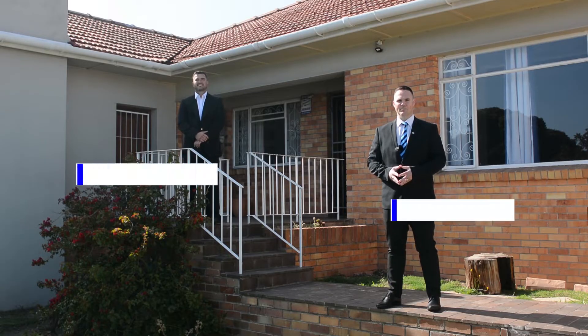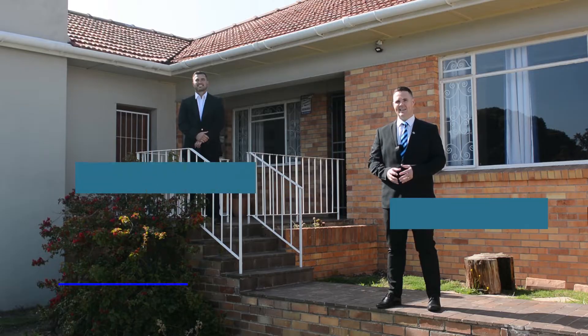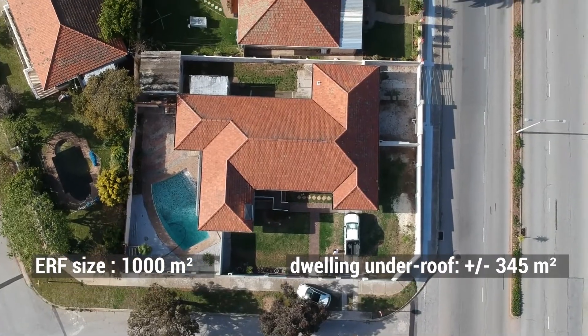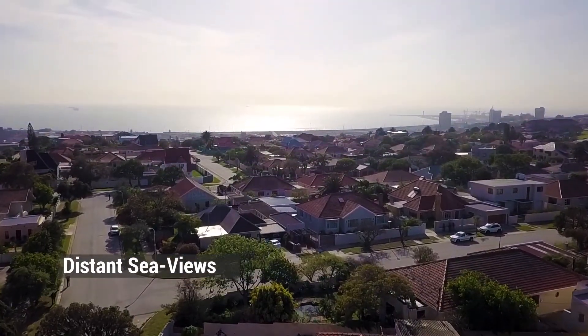Great day to you Port Elizabeth. Glyn Bradfield here from Harcourts Alpha Real Estate. I'm with my colleague Richard Stratum. We're along Nightingale Road in the Mount Croix area, an area renowned for its large stands, solid family homes and distant sea views. And that's exactly what we have here.